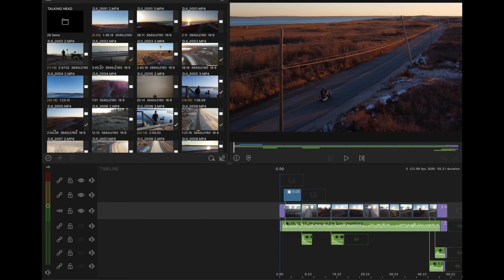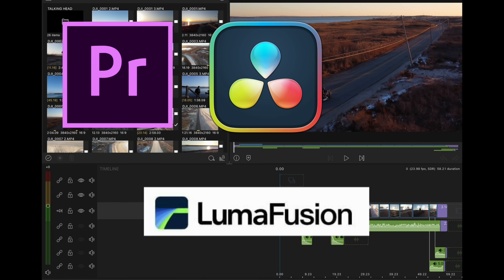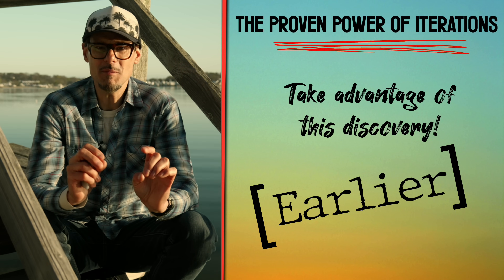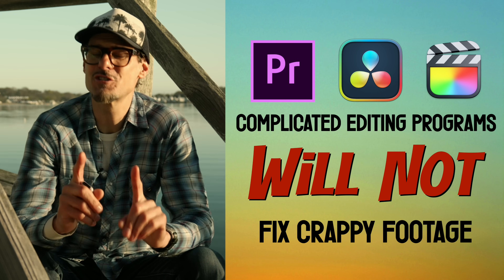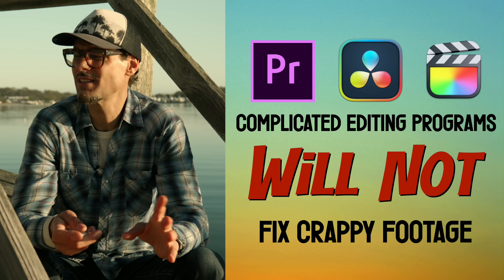Here we are in my editing program — I use LumaFusion because it allows me to edit super fast and easy. I've used Premiere Pro, DaVinci Resolve, and Final Cut Pro, but with LumaFusion I can create projects and edit ten times faster, easier, and more fun. Remember the proven power of many iterations quickly — that means creating many timelines fast. A super complicated editing program like Premiere Pro or DaVinci Resolve will not make your drone footage better; they cannot fix crappy lighting, poor composition, weak subject, or bad storytelling.